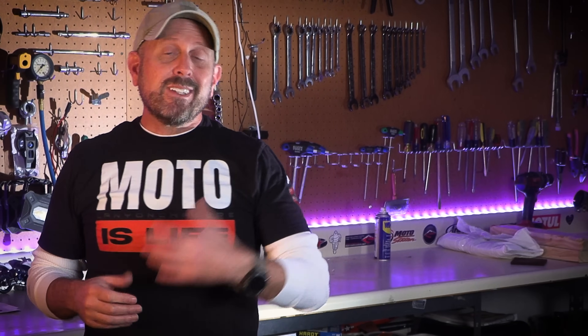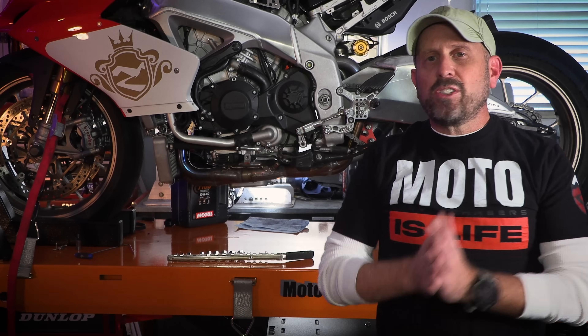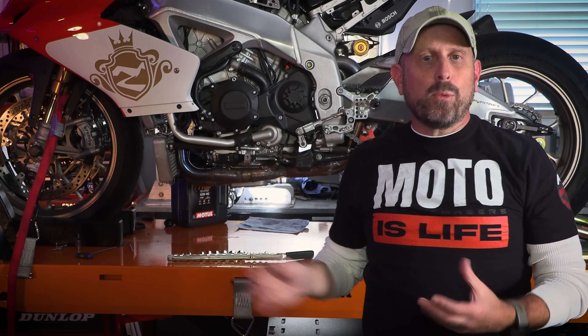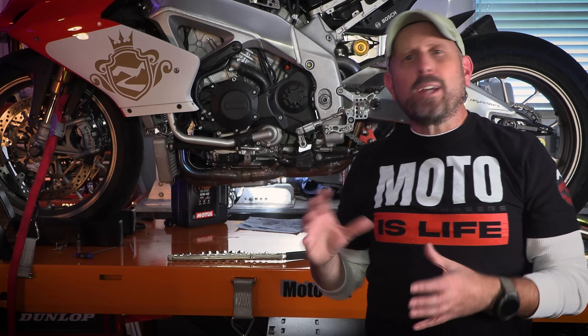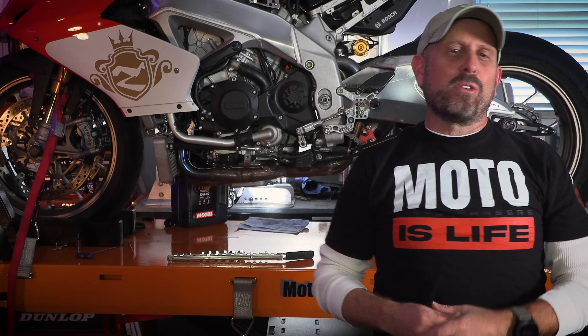Some of these are going to be expensive, some are going to be super cheap, but all of them are for realsies motorcycle-related items that if they were taken away from me, it would really disturb my joy. I'm going to skip over the super obvious stuff like the motorcycle itself, top quality tires and top quality riding gear. Let's first focus on maintenance and garage-related stuff before we talk about riding-related stuff. I'm going to try to move through this list pretty quickly, so buckle up your helmet because this is motorcycling.